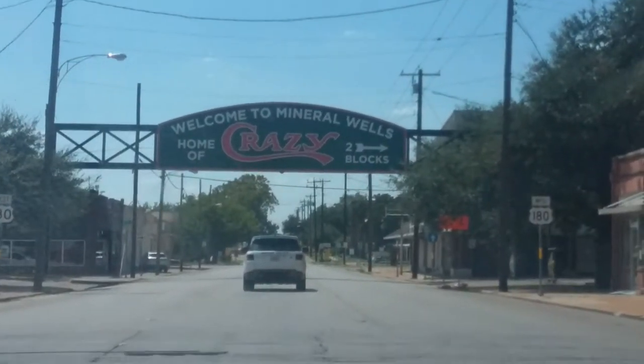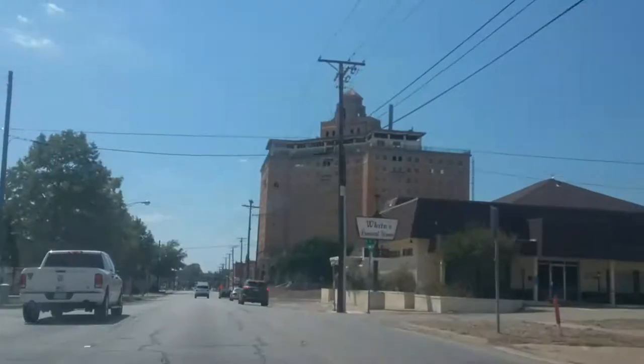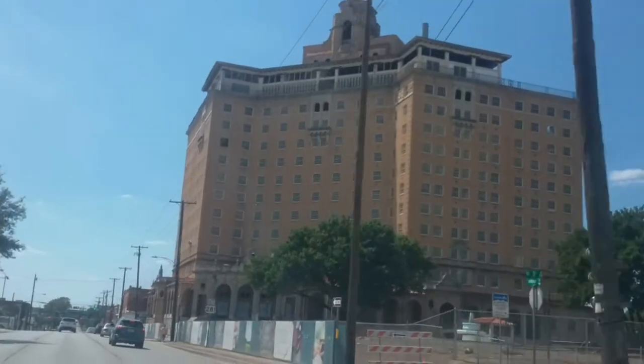Today we are visiting Mineral Wells Fossil Park. Mineral Wells is located in Texas, 51 miles west of Fort Worth. In Mineral Wells Fossil Park, you can find fossils easily.